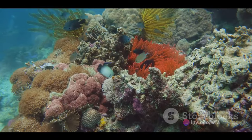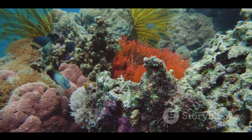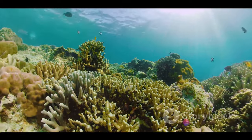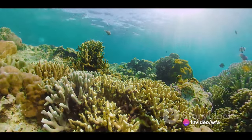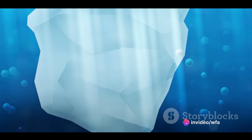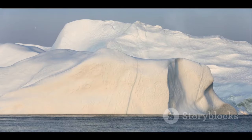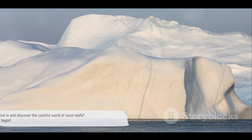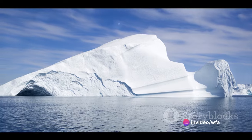Not only are these reefs a spectacle of nature's artistry, but they also serve as vital pillars of our planet's health. They protect our coastlines, support countless marine species, and even contribute to human livelihoods. But this is just the tip of the iceberg — or rather, the peak of the coral mound. So, are you ready to dive in and discover the colourful world of coral reefs? Let the adventure begin.